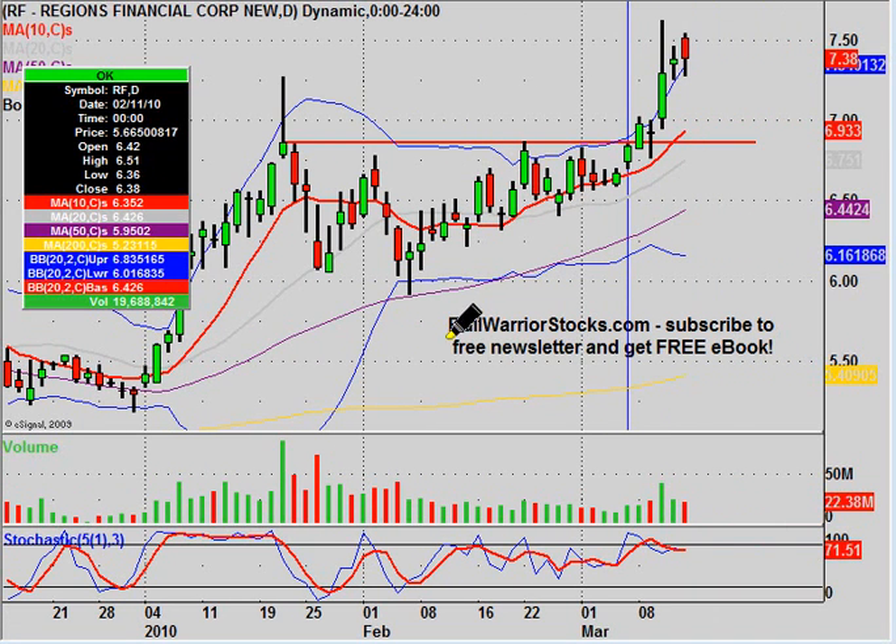If you want to get eligible for these emails, all you have to do is go to bullwarriorstocks.com and sign up, and you'll also get a free e-book sent to you.